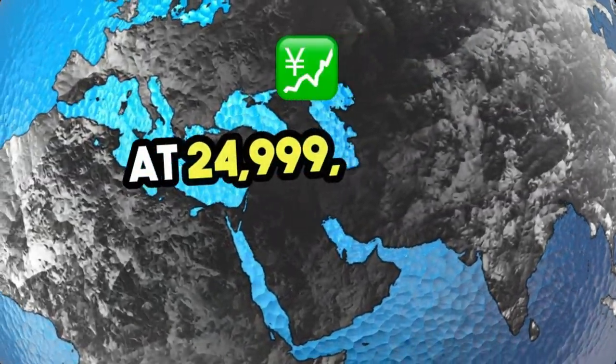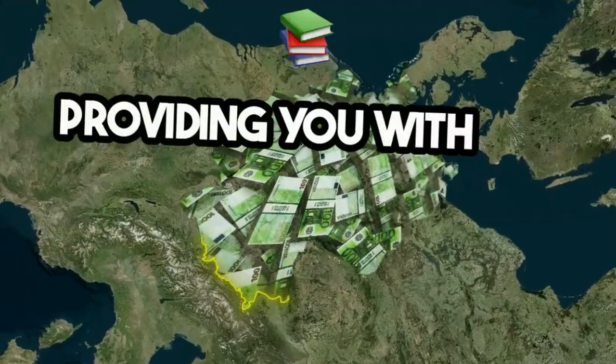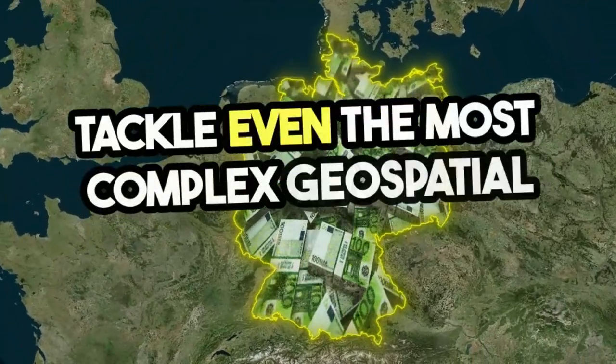At 24,999 Indian rupees, it's an investment in your future, providing you with the knowledge and experience to tackle even the most complex geospatial challenges.